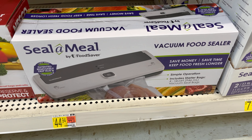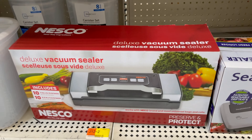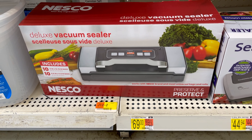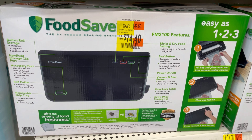Compared to this smaller one at $44.94, and the Nesco is $68. The FoodSaver is $74.40, down from $124.